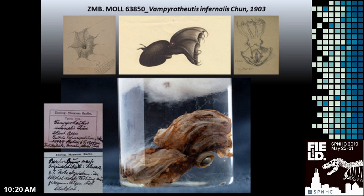The highlight of our collection is the holotype of Vampyroteuthis infernalis. The Vampire Squid was discovered during the first German deep-sea expedition on the ship Valdivia.